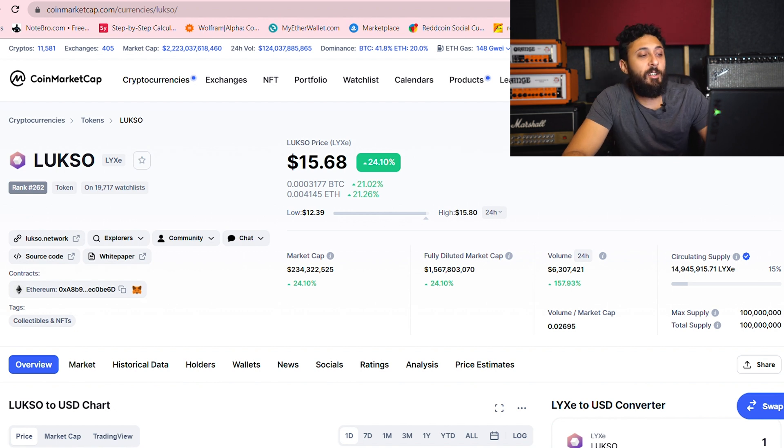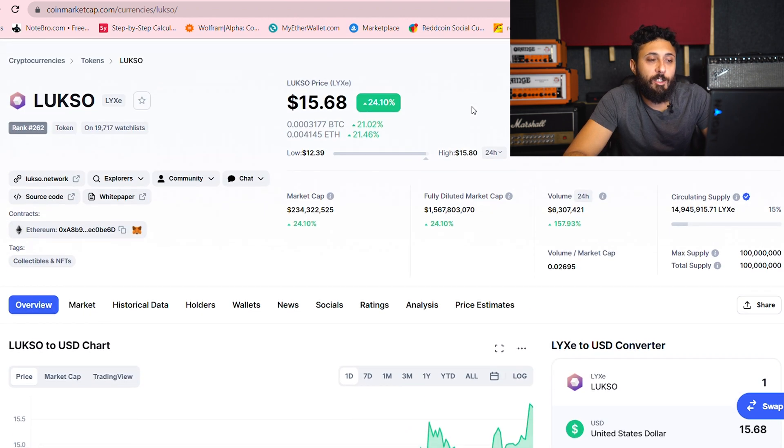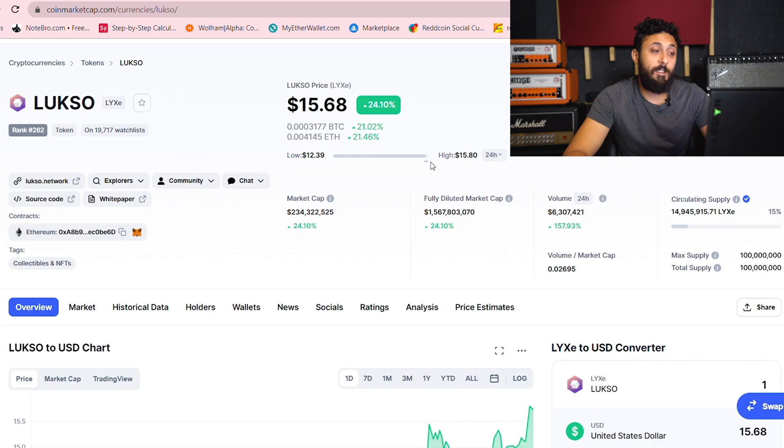Now that the market's starting to recover, we can see Luxo's price has finally bounced back. During that crash, we saw it hit four bucks. A lot of people loaded up — big whales loaded up that bag. I could tell because now it's starting to push back up on a small supply of only 15 million coins. So it's a very small supply.